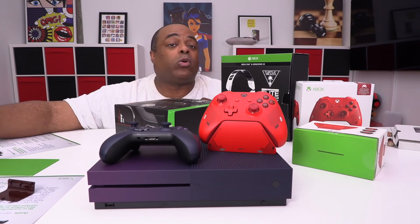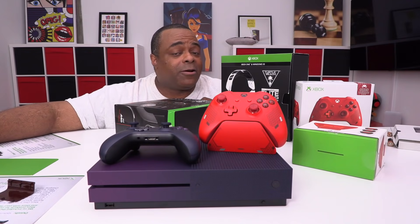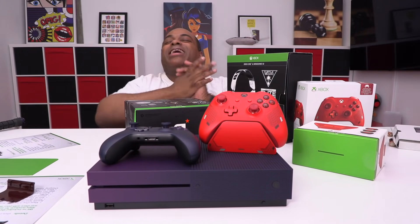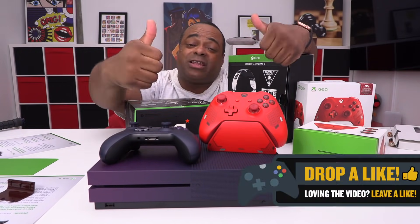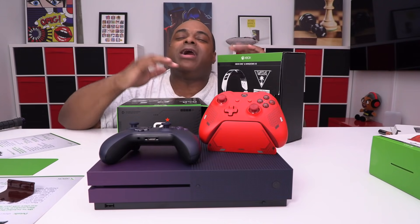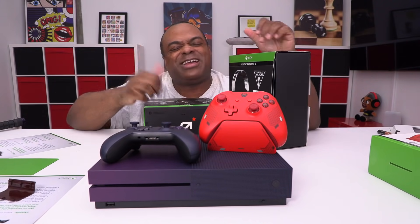Xbox is sending out the prize. I'm also going to be giving away an Xbox Game Pass Ultimate subscription — that is one year of Xbox Gold and Xbox Game Pass all in one — throwing that in for the winner. Let me know what you think in the comments, don't forget to like the video, and thanks so much for watching. Xbox, thank you for allowing me to showcase this E3 special bundle. I hope you win — talk to y'all later!